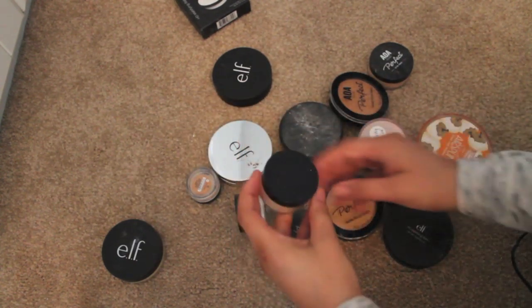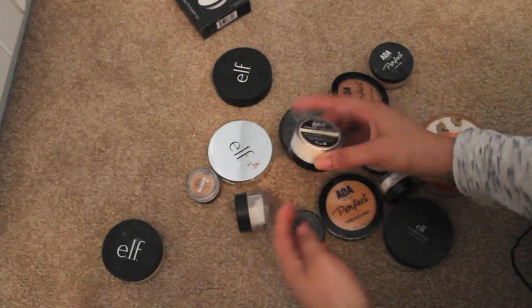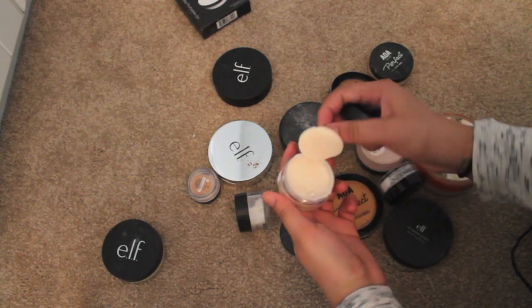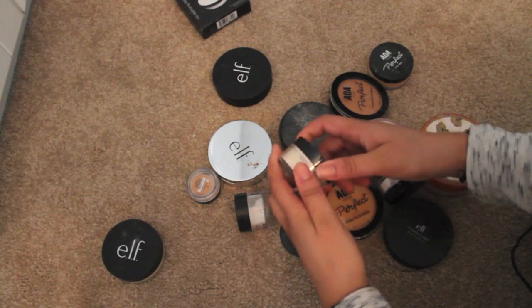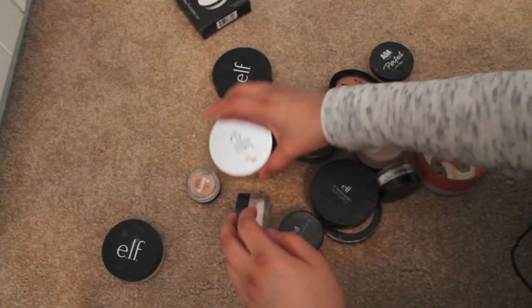This is newer to my collection — this is the Kat Von D setting powder in translucent. It came with a set from TJ Maxx or Marshalls. Oh, I didn't even notice it has a little poof, that is so cute, and then it's got a sifter. This is an obvious keep.